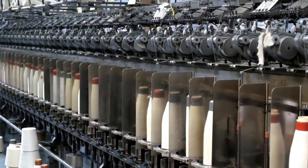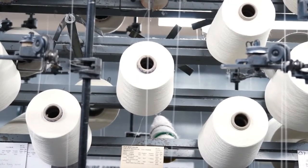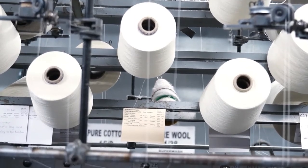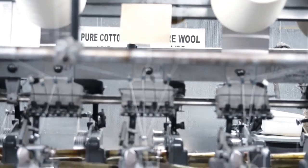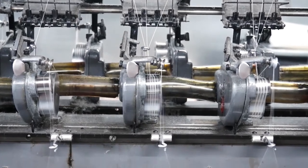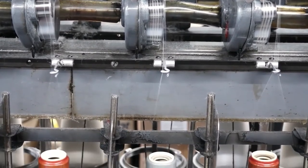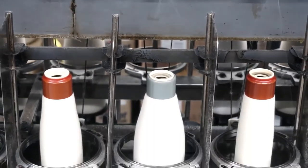Every Humphrey Law Sock is made to a specific recipe that requires yarns to be twisted together to get the right combination for a particular sock. Cones of yarns are mounted on the twisting machine and combined so the finished sock will have the best stretch to keep its shape after many washes and the strength to wear well. Here there are three individual yarns being twisted together — two wool yarns and one nylon — to make a special yarn for the heel and toe of a wool sock.